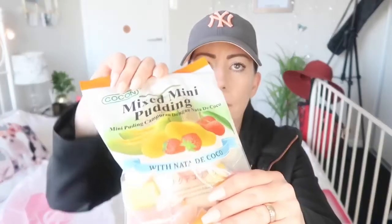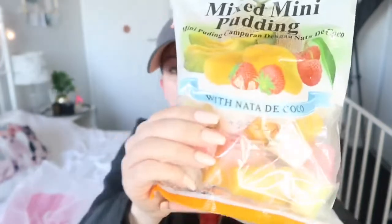Also for my boy I got these mini puddings. They're like strawberry, lychee, melon, and another flavour — little puddings that you tear the top off and you just kind of suck the innards out. They look delish. I'm sure he'll like them.